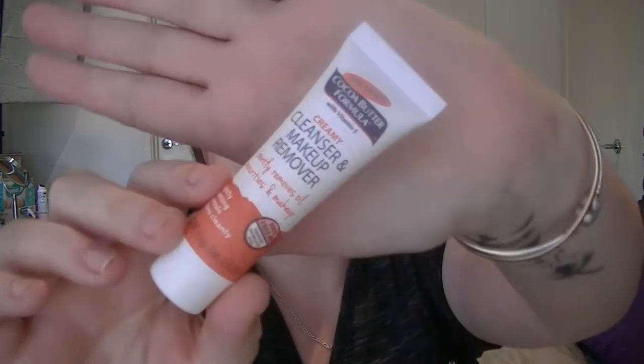Moving on, I have the Palmer's Cocoa Butter Formula Creamy Cleanser and Makeup Remover. Generally I use a cleansing oil because I have dry skin, but this looks like it might actually work alright. I am excited to try something like this — I do love my oils. I might actually smell this and see if it smells like the other ones. Oh, it's squirted out everywhere! Yep, smells exactly like their moisturisers. I'm excited to try that.